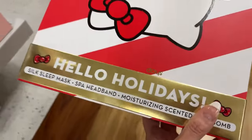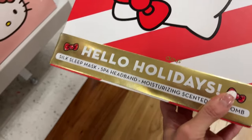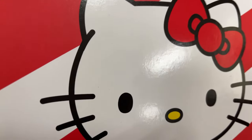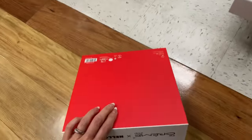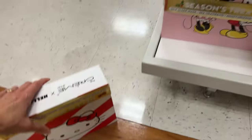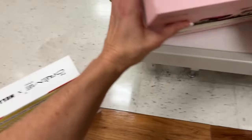Look at this one — Hello Holidays! It's a silk sleep mask, a spa headband, and a moisturizing scented bath bomb. I love the box. Hi Rachel Nicole! This one is $14.99.